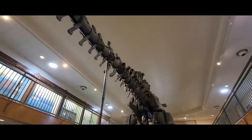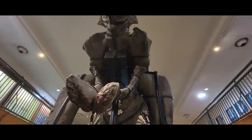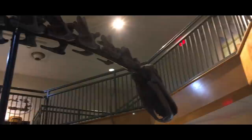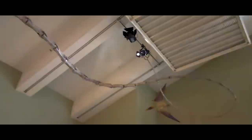Sauropods are pretty boring. They stayed the same for over 100 million years till they got smacked to death by a super-fast spaceball rock. Tiny heads, long necks, long tails, rotund bodies, and four columnar legs — well, for the most part.